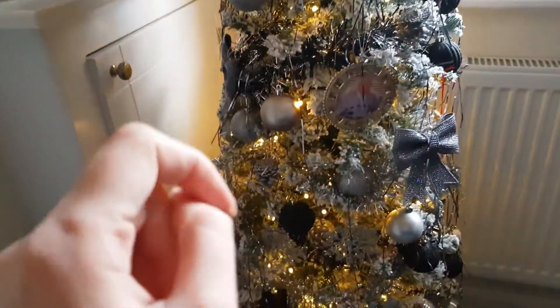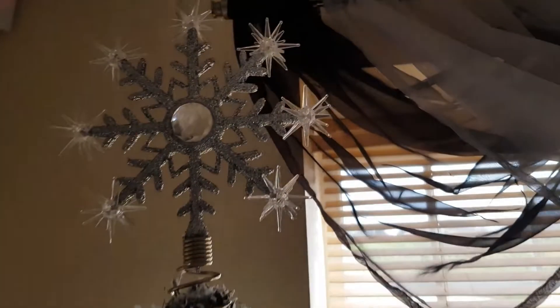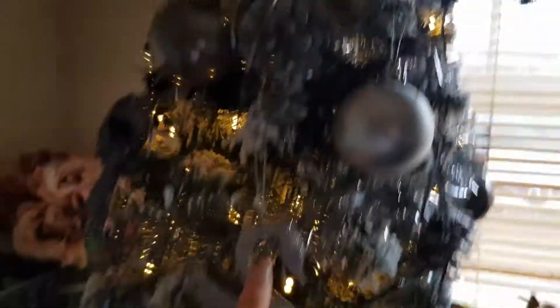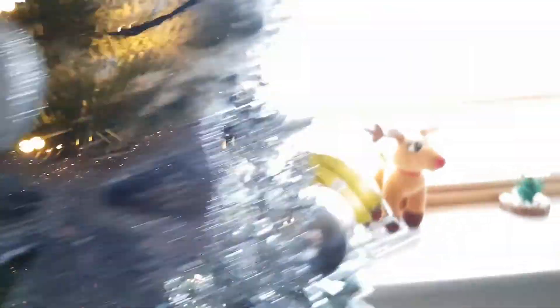I got the tree last Christmas from Argos. The skirt, which is like a silver present, I got from B&M, as well as the star — I also got that from B&M. It is a light-up one but I got fed up with it so I actually just cut the light out. Most of these decorations are from B&M, there are a few from Palinstretcher.